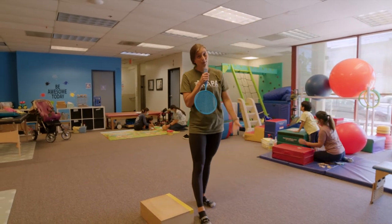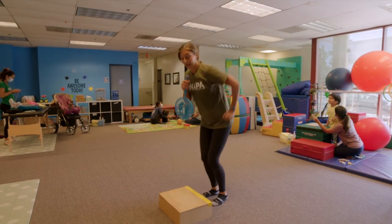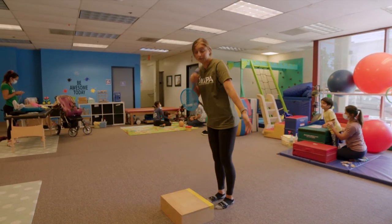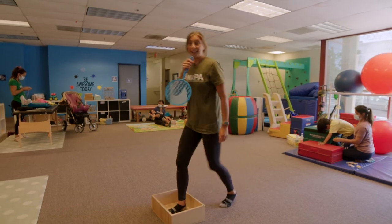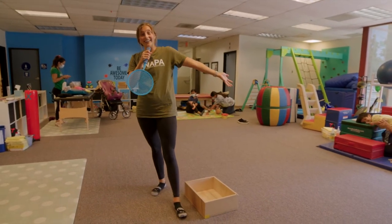I actually really love boxes. You can step up on them, jump up, you can flip them, step in them, step out. The opportunities are endless.